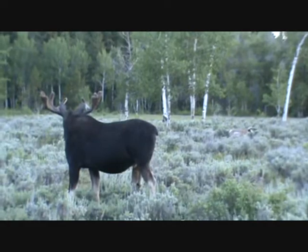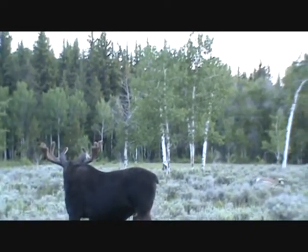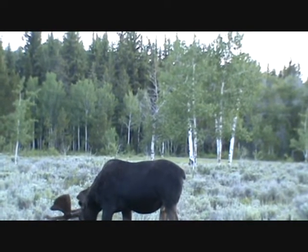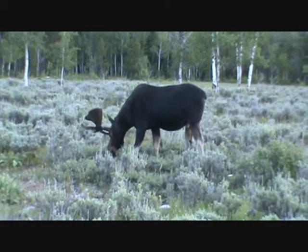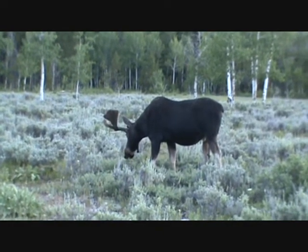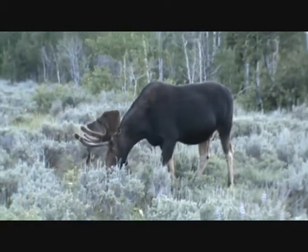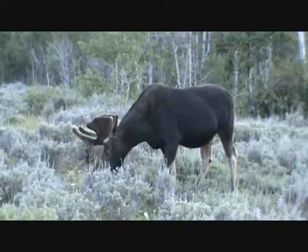There's a bull moose and you can see a pronghorn in the background — staring at the pronghorn. It's incredible. We hadn't seen any bull moose before this on the trip.